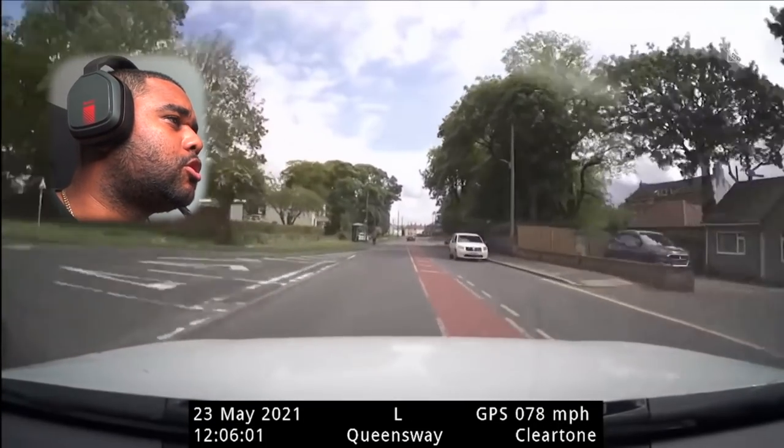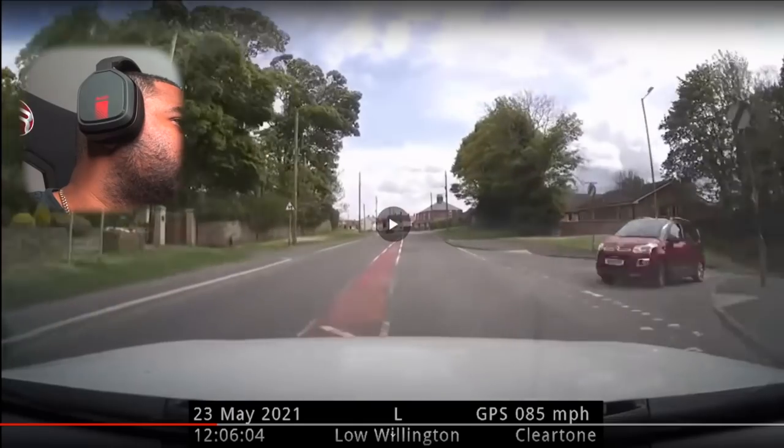Jesus, he's going for it right now — he's obviously familiar with where he's driving. Not necessarily, but he's definitely booting it right now.